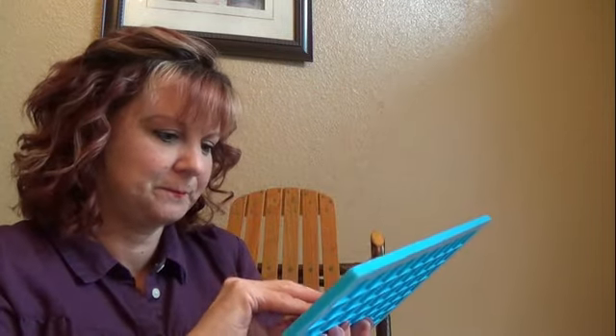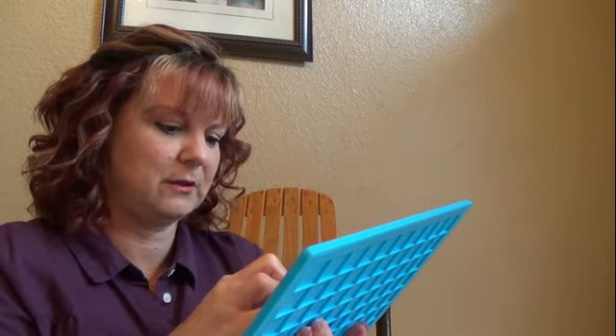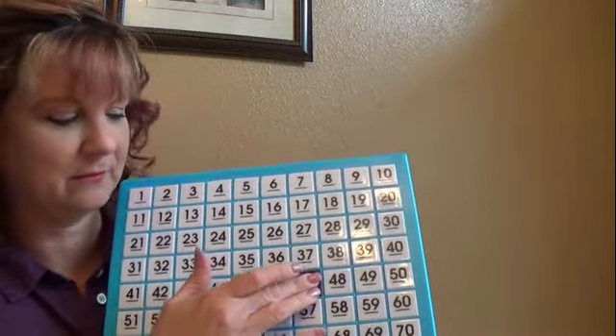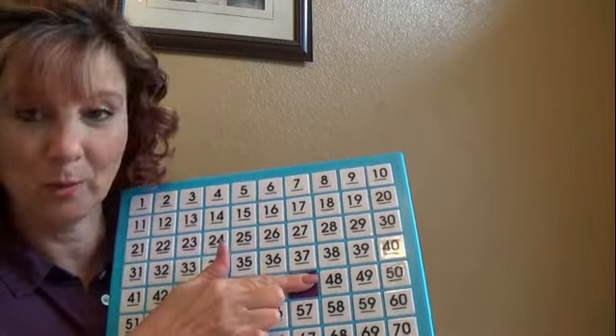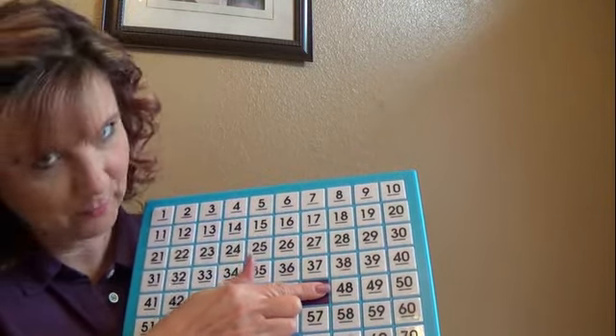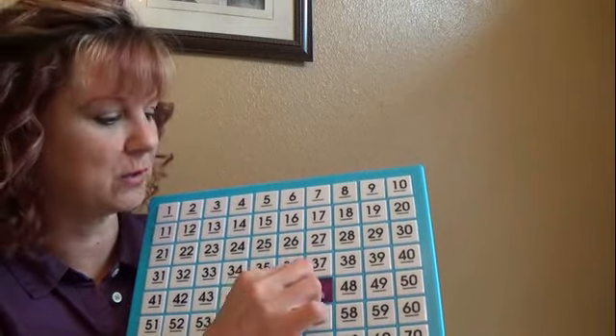So here's what I'm going to do — I'm going to have you close your eyes. The question is, if I have 37, and I give you 10 more, what would that be? 37 and 10 more. Yeah — 47.